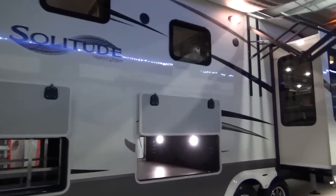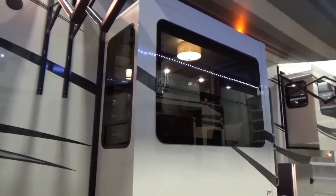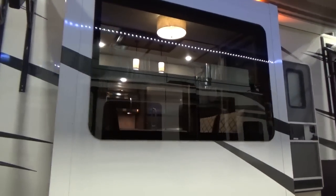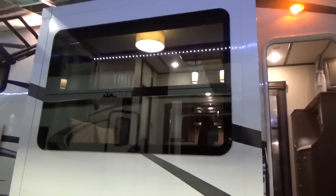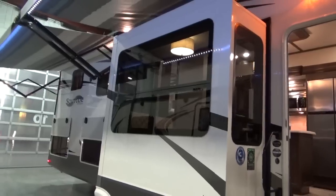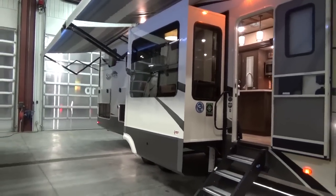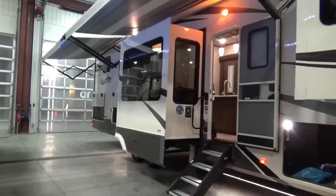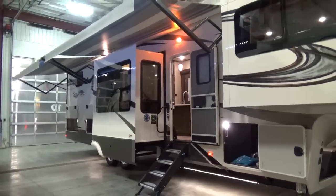All framed-in window openings — that's standard across all Grand Design brands. Every single trailer they build has framed-in window openings with clamp ring windows. Why can they put in such big windows? They put the structure in the sidewall to support them and they're not afraid to spend the money. Big windows cost more, but they want to give you more openness and livability on the inside.